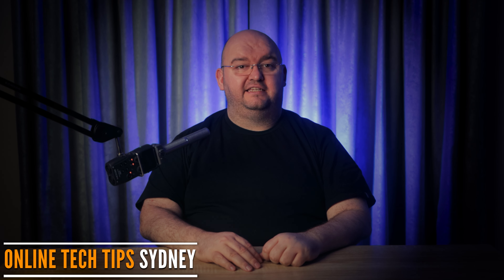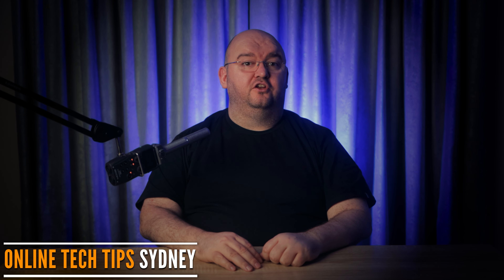Hey there and welcome back to Online Tech Tips. Today I'm going to look at the best WiFi encryption for speed and why that matters, plus I'll discuss why you should consider using a VPN.